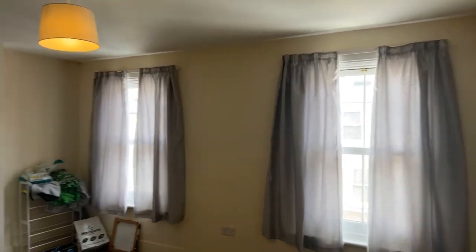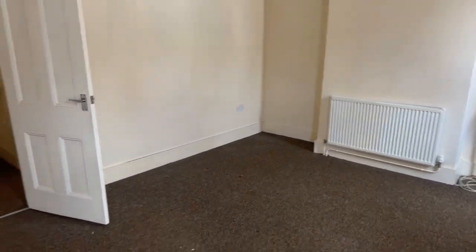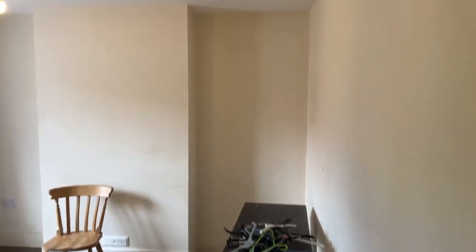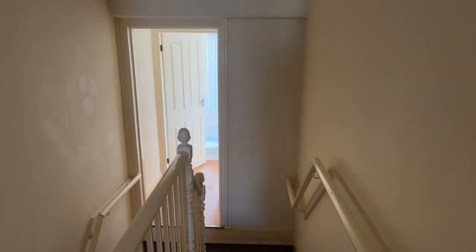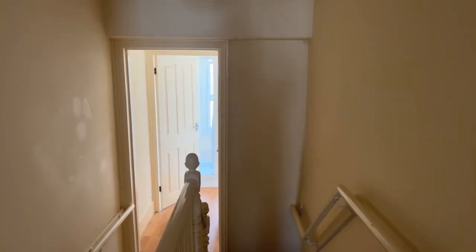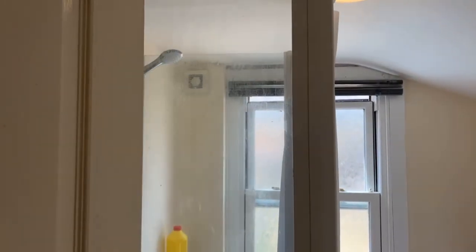If you would like to apply for a physical viewing of the property, all you need to do is give the office a call on 01843 222 700. I'll just take you back round once more for any last questions. Our live stream will be uploaded to our YouTube channel for anyone to give it a re-watch — be sure to subscribe to keep up to date with any live streams you may miss. To apply for a physical viewing, please give the office a call on 01843 222 700.